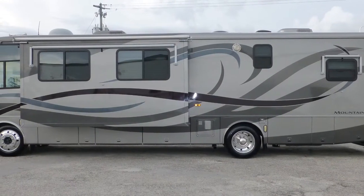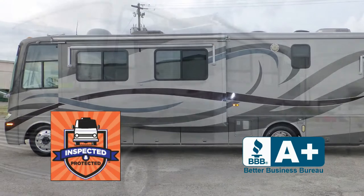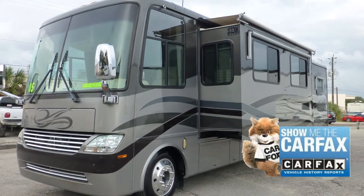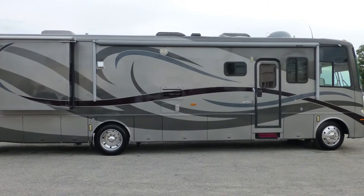This very nice coach has passed our thorough inspection process and earned the inspected and protected seal of approval. It also includes the industry's best extended warranty and a free Carfax report. There's still more of this coach that you must see on your personal walk-through tour, so contact us today.